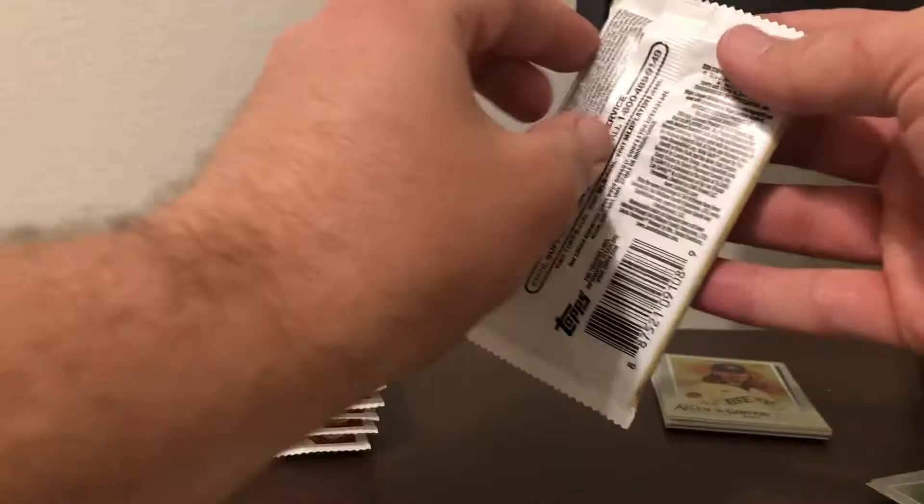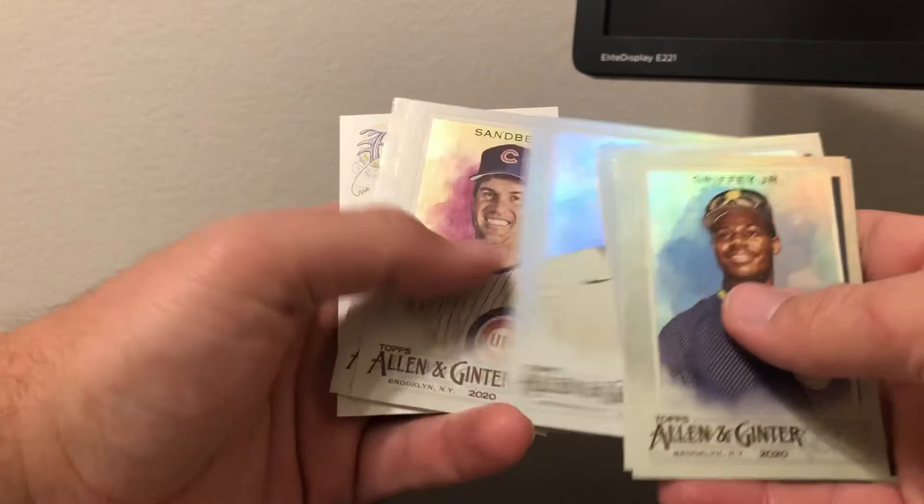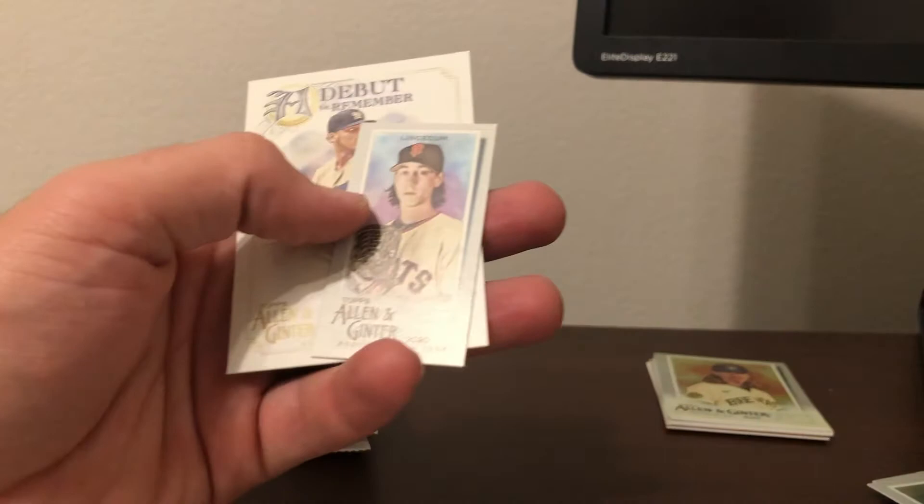Nice — Ken Griffey Jr., Michael Brantley, David Ortiz, Roldis Chapman, Ryan Sandberg, Chris Paddock, and a mini Tim Lenskin base. A Debut to Remember Freddy Peralta — I apologize, I almost said the wrong name.